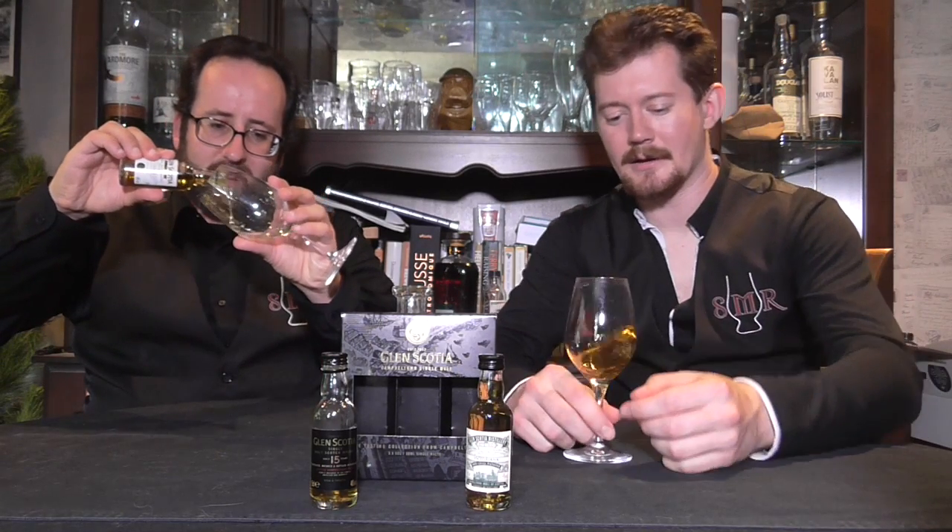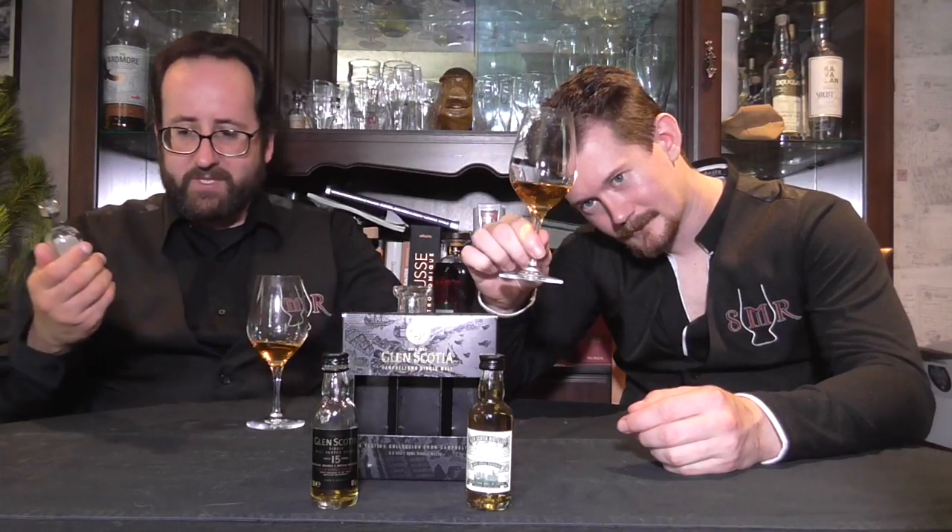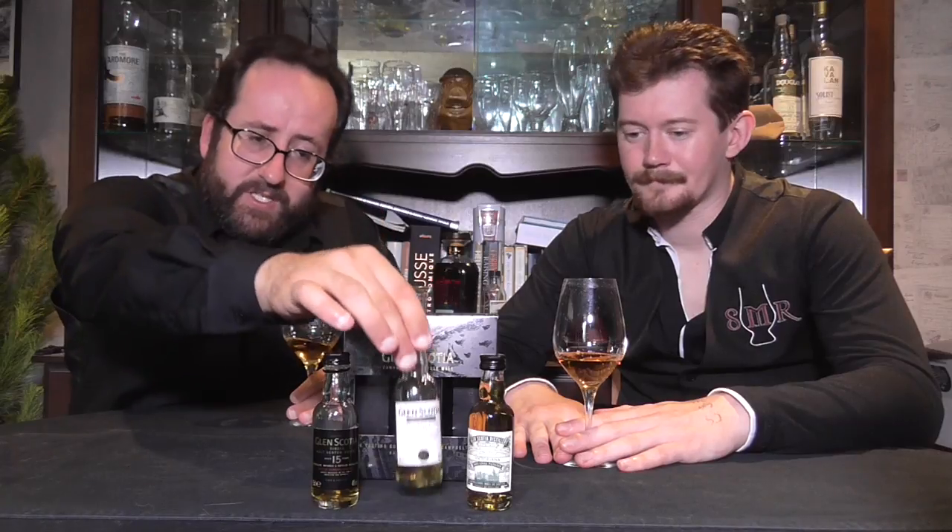Glen Scotia do like their American oak. The current description on the Glen Scotia website for the Double Cask is that it is matured entirely in first-fill bourbon, then finished for up to 12 months in Pedro Jiménez — which is slightly different to the description we have here — so we assume either a change in formulation or a change in presentation and marketing.